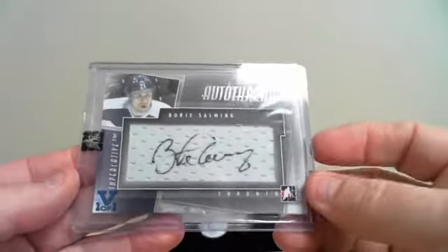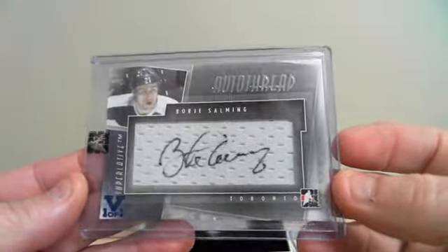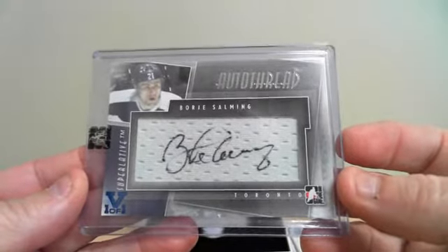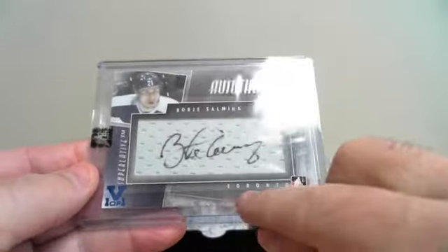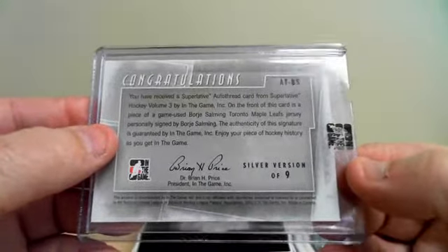Second card: Borje Salming. Auto-on jersey, one-of-one for Toronto. Card goes to Maple Leafs — jersey, firstly signed Borje Salming. For Toronto.